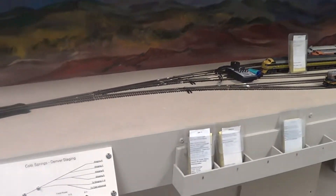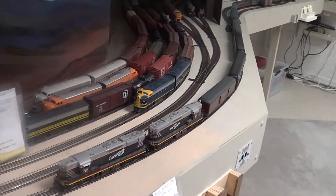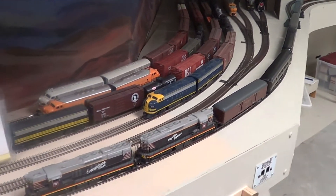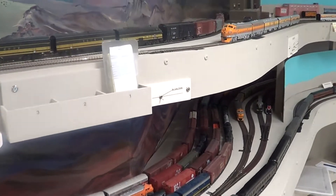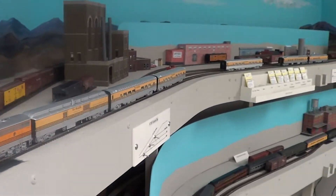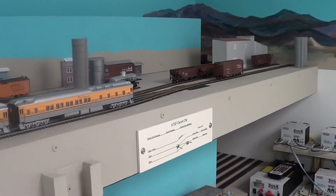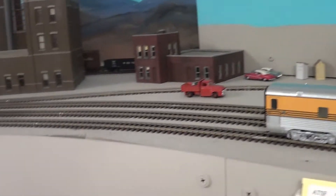This is Colorado Springs and Denver staging, so you have a combination of both — that's Topeka Santa Fe and Rio Grande. The passenger trains here today actually belong to someone else for the most part. We're at Canyon City, there's the Canyon City power plant, and past here you'd be coming to the Royal Gorge. In Canyon City, both ATSF and the Denver Rio Grande both serviced industries.